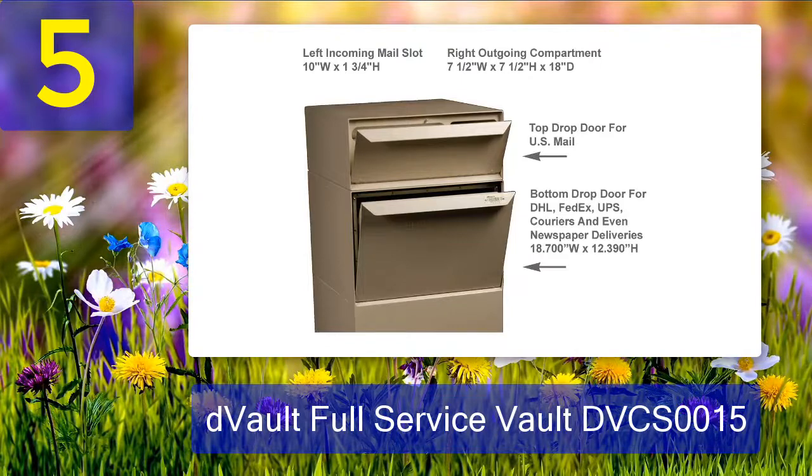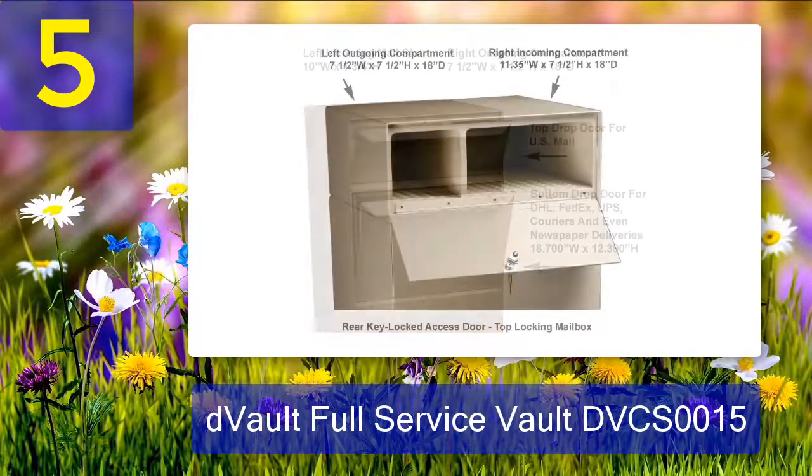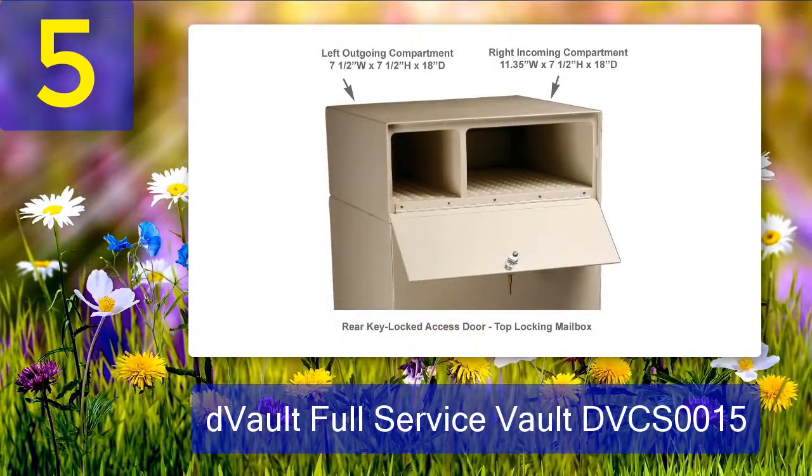The product's design was another appealing trait. It splits into two sections: a secure drop section for incoming packages or other large items, and a mail slot for outgoing parcels. Therefore, I don't have to worry about a piece of mail not fitting into my mailbox ever again.